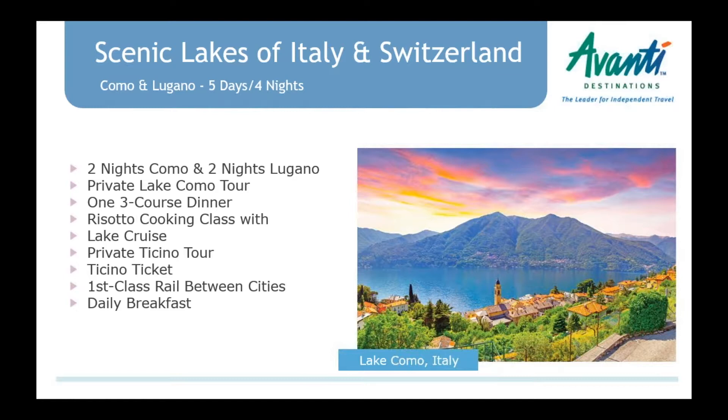In Lugano, there's a risotto cooking class on the other side of Lake Lugano, where a lovely couple greets you. You learn to make risotto, then everyone sits down, tastes each other's risotto, and has a full lunch. Also included is a Ticino ticket — everyone staying in Lugano at any hotel gets this for public transportation in the region — and private services of a guide. Ticino is the name of the Italian-speaking region in Switzerland. Clients can do a walking tour of Lugano, go up the funiculars for stunning panoramic views, or visit nearby towns.